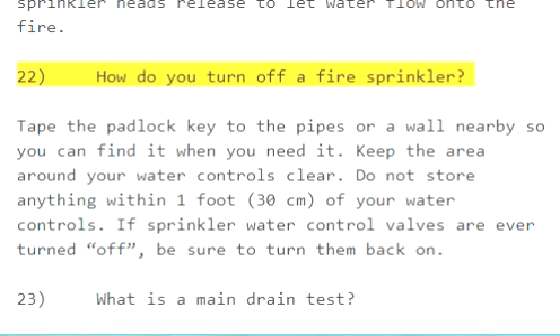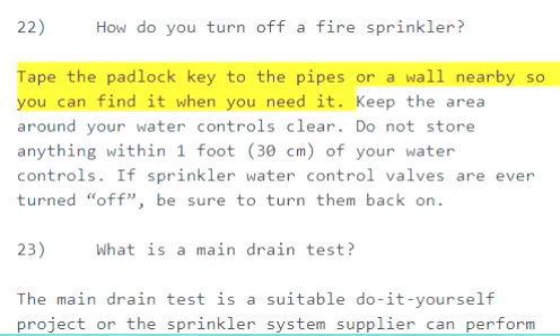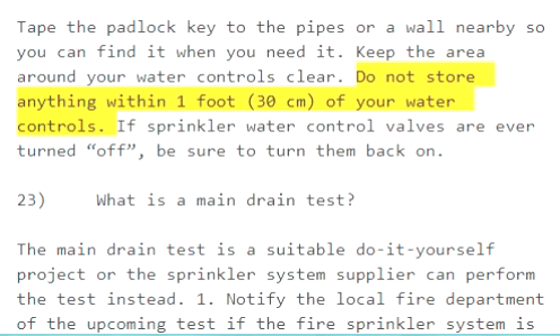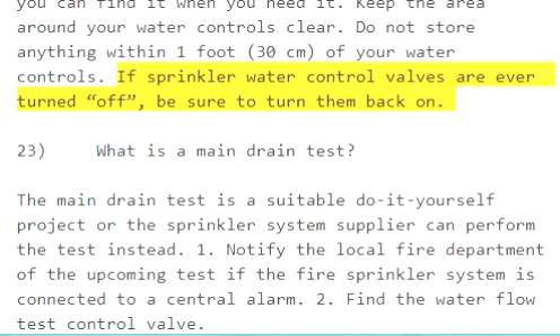Question 22: How do you turn off a fire sprinkler? Take the padlock key to the pipes or a wall nearby so you can find it when you need it. Keep the area around your water controls clear — do not store anything within 1 foot (30 centimeters) of your water controls. If sprinkler water control valves are ever turned off, be sure to turn them back on.